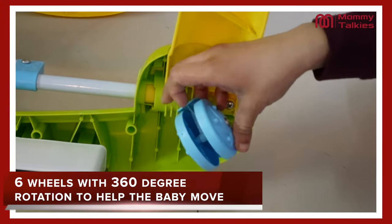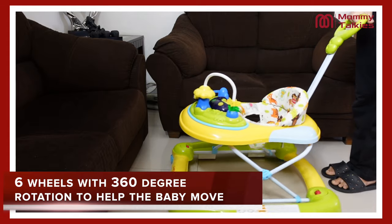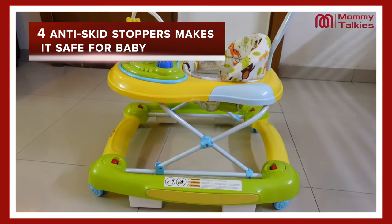If we talk about wheels, you get good quality wheels which are very sturdy, and the wheels rotate a full 360 degrees so that the child can move in any direction. You also get four anti-skate stoppers, which provide safety when the child is turning.